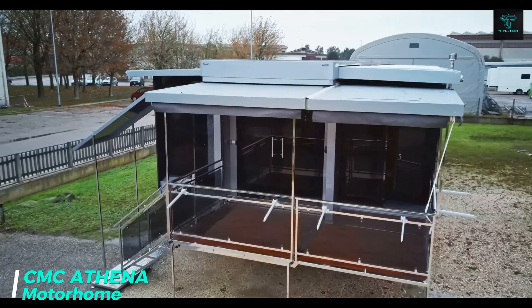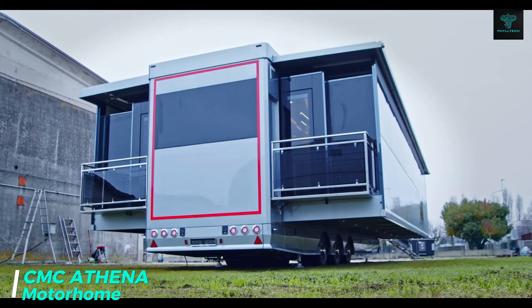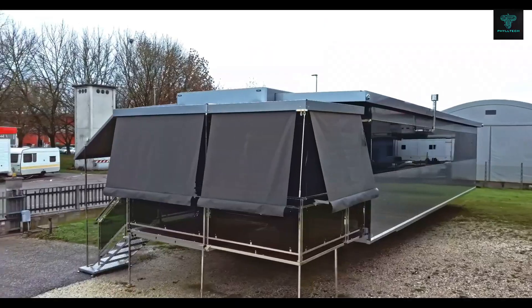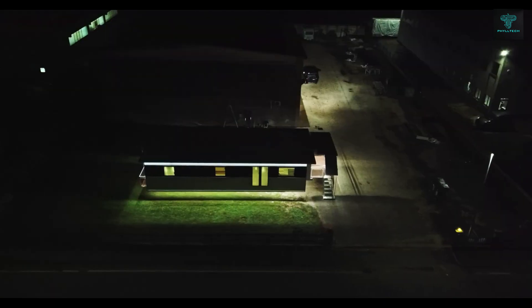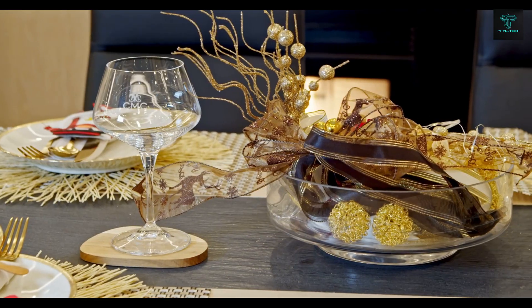For those seeking the ultimate travel experience, the CMC Athena Motorhome redefines luxury on the road. In travel mode, Athena measures 15 meters long and is hauled by a semi-truck. However, once in camp mode, the motorhome transforms into a spacious apartment with 100 square meters of living space, including private decks, a chef's kitchen, and a formal dining area for six.